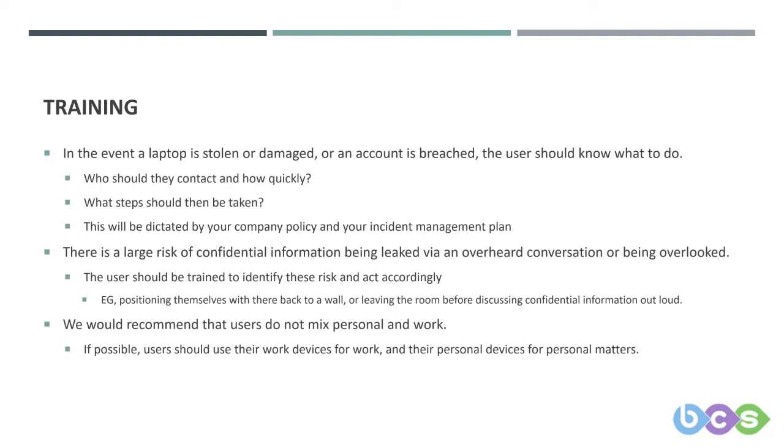Even with family, there's likely something in your contract that says you can't disclose certain information. So maybe have the laptop positioned so you're sitting against the wall. And if you have to take a call you think is going to be confidential, leave the room before discussing confidential information out loud. This all comes down to training and policies — policies dictate what to do, training is how to follow those policies.